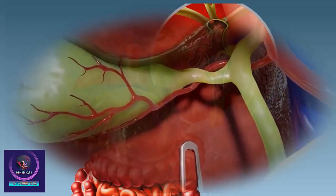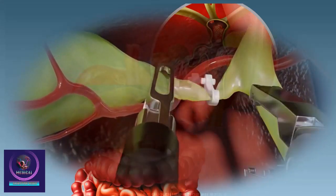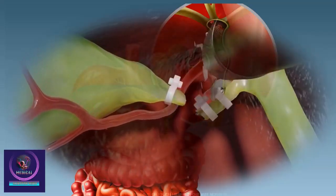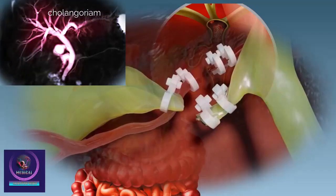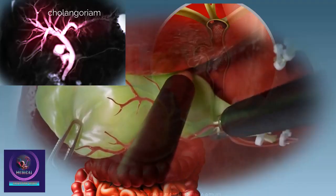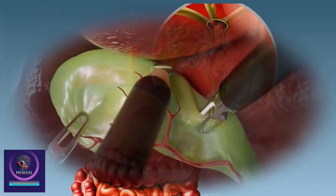Magnified views of the operative site are visualized on a monitor to guide your surgeon throughout the procedure. The gallbladder is carefully separated from surrounding tissue and removed through one of the incisions. A special x-ray called a cholangiogram is then obtained to view the duct system for any abnormalities such as stones or strictures, which may be treated during the same procedure or with a separate surgery.